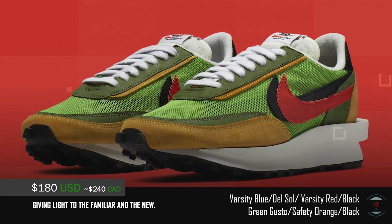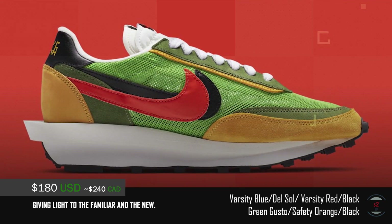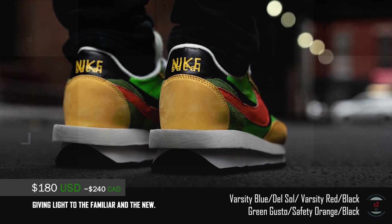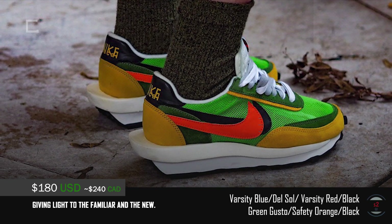The sneaker also features an elongated EVA midsole with protruding inserts, rubber outsole, and a waffle traction pattern underneath. Coupled with a simple mesh upper, the contrasting colorway is surely a head turner. As of now, a blue and a green colorway is releasing first, with other colorways coming soon.